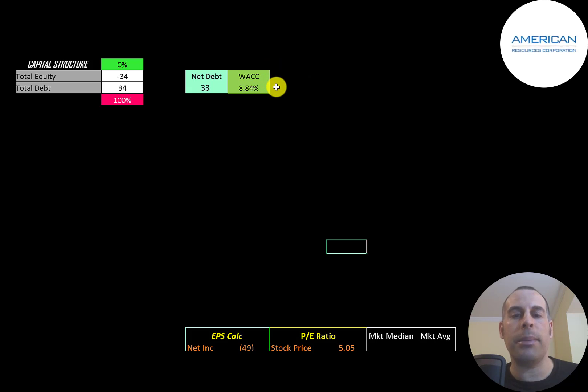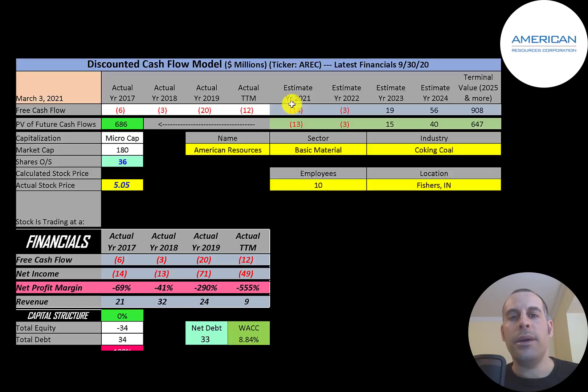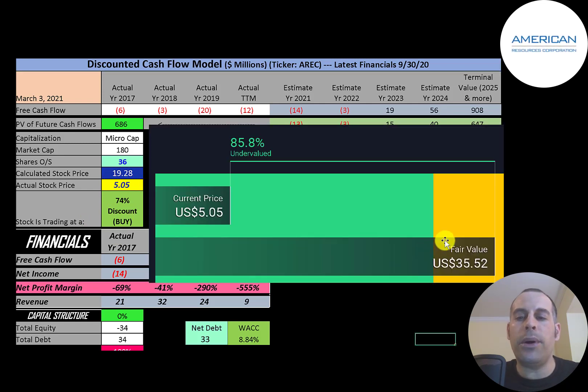That 8.8% WACC is the discount rate we apply to the future cash flows. We estimated four years of future free cash flows and also a terminal value — which represents all cash flows past year four — at 900 million dollars. Discounting those numbers back to today using the weighted average cost of capital, we get a company value of 686 million dollars. Dividing by 36 million shares gives a calculated stock price of 19 dollars. Trading at five dollars, that's a 74% discount — a really strong buy according to the model. Simply Wall Street's valuation is 36 dollars, indicating the stock is even more undervalued.